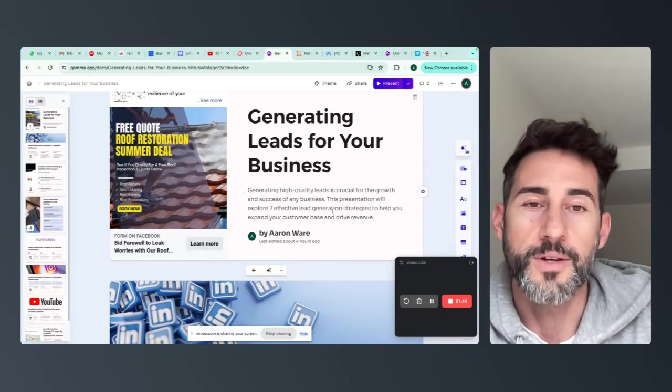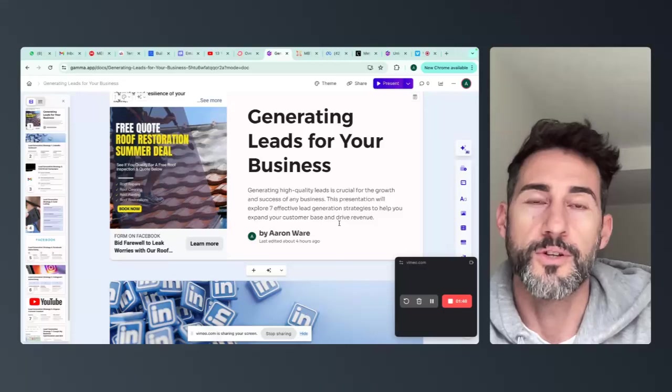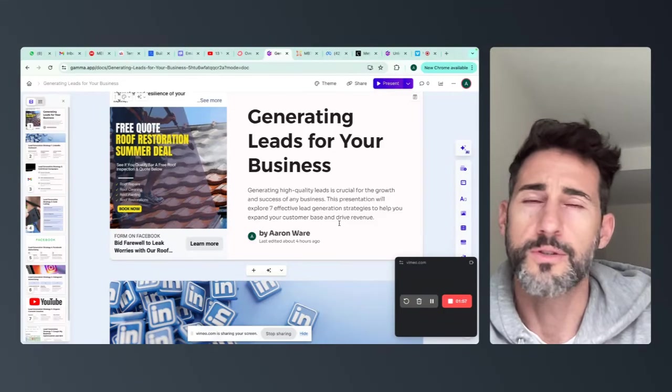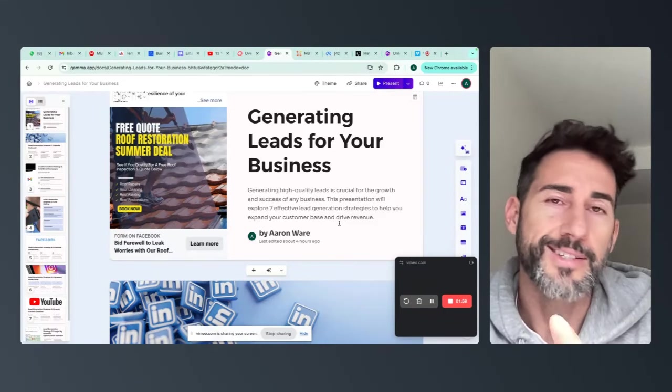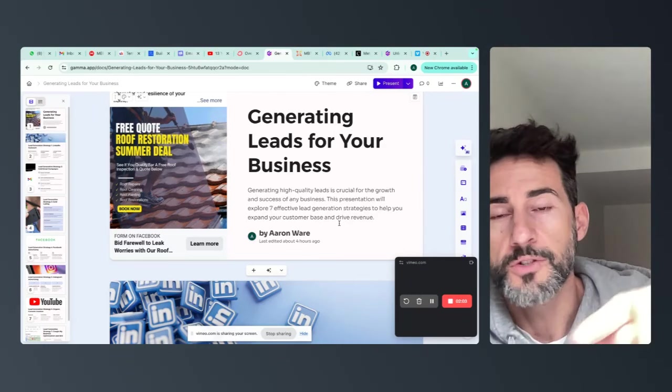This is something I'm super excited to share with you guys. This isn't just some theory — this is really working right now in 2024 inside my own business and inside other trade and construction-based businesses: roofers, painters, landscapers, anything you can think of. Any service-based business, this will work.